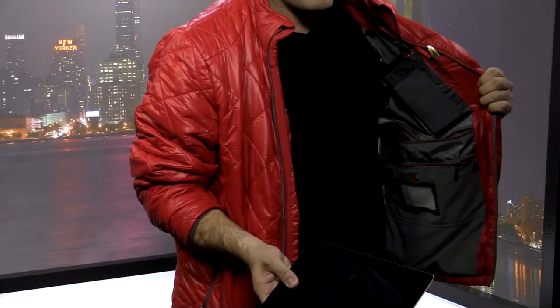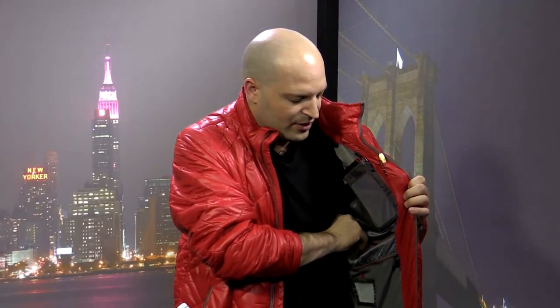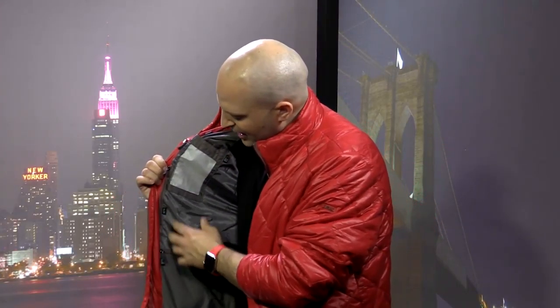This pocket can store a real iPad, a full size iPad — check that out. And of course, back to this side, you've got all sorts of great storage, including your sunglass holder. Yeah, your sunglass holder.